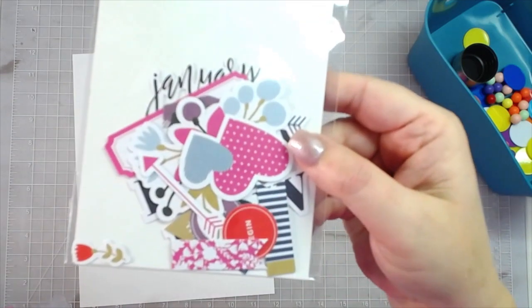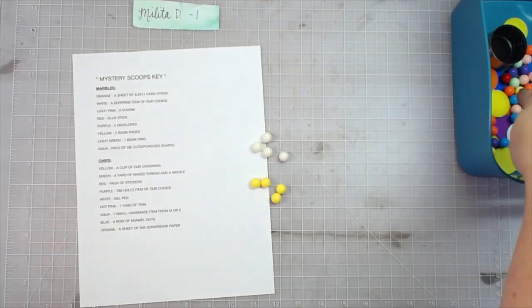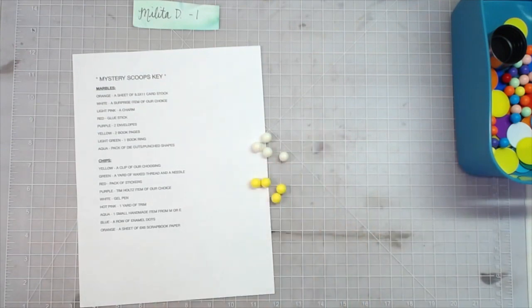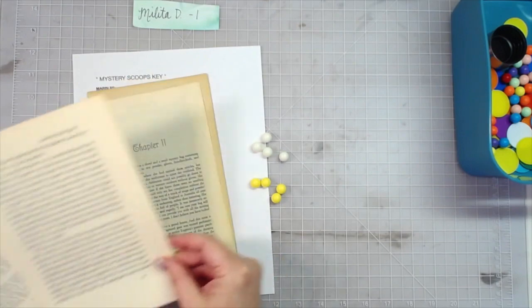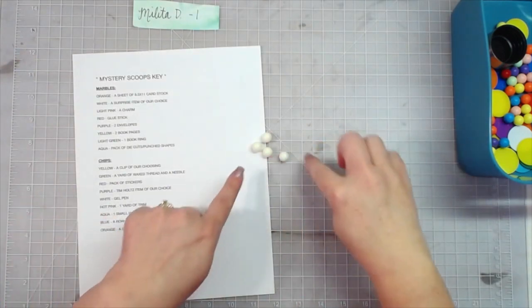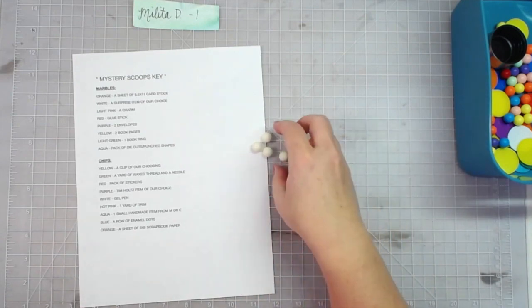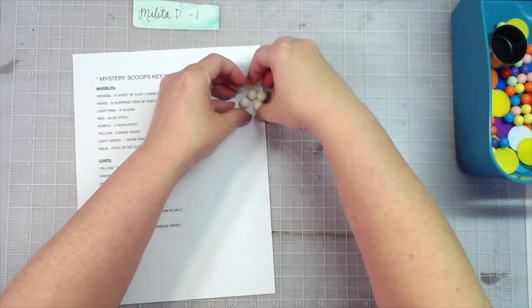For the four yellow marbles, one marble represents two book pages, so she gets eight book pages total. And for the four white marbles — surprise items of our choice — she's getting a pack of washi tape from Craft Consortium in the 'In the Forest' collection, a pack of puffy stickers like enamel dots.